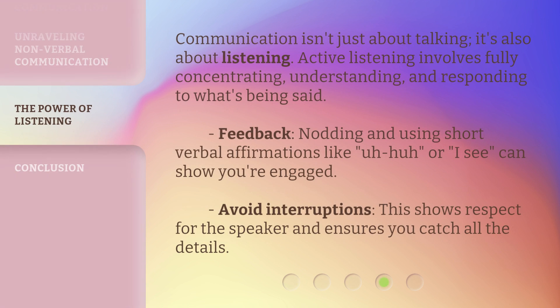Communication isn't just about talking — it's also about listening. Active listening involves fully concentrating, understanding, and responding to what's being said. Feedback: nodding and using short verbal affirmations like 'uh-huh' or 'I see' can show you're engaged. Avoid interruptions — this shows respect for the speaker and ensures you catch all the details.